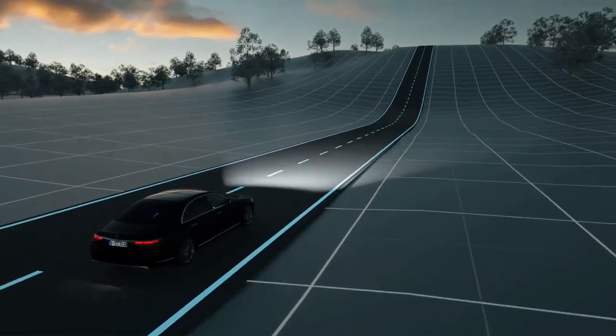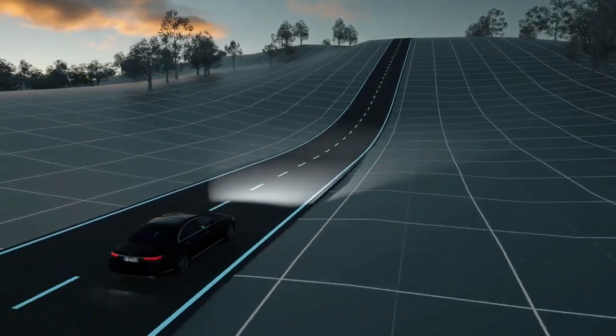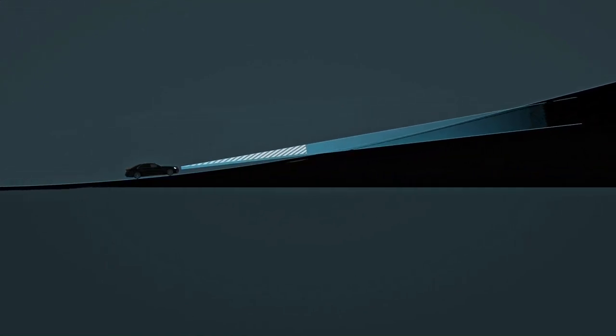Just ahead of a steep hill, the range of the dipped beam headlamps will normally shorten. The innovative topographical compensation system reacts predictively on the basis of navigation data to raise the light cone.